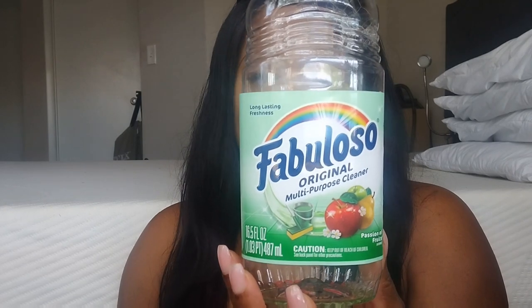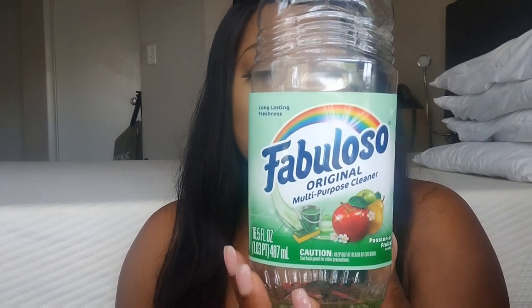I have the Fabuloso — the apple scent I was telling you guys about. This is a multi-cleaner for the house. I like to mop my house with this. It smells like apple. I like to put it in my toilet bowls with some bleach. It smells so, so good. I use this in my mop bucket and also put a little bleach in there. This is really good stuff.